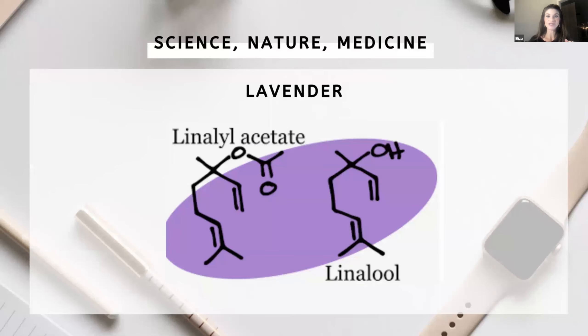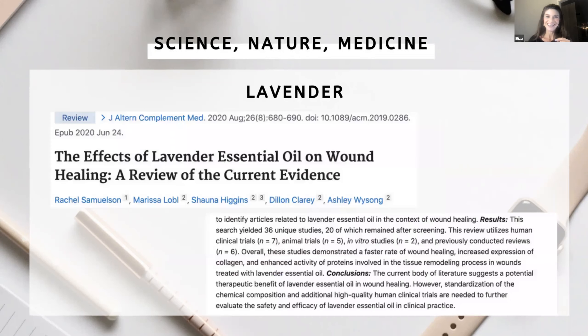More studies are coming from that lavender partnership. The primary chemical constituents in lavender are linalyl acetate and linalool, with linalool being an alcohol group. Now let's talk about the skin applications of lavender.